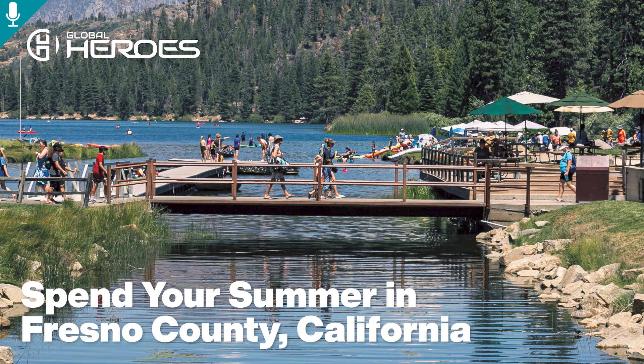Get outdoors to experience Fresno County's natural beauty. Check three extraordinary national parks — Yosemite, Sequoia, and Kings Canyon — off your bucket list. The parks are just a short drive from Fresno and Clovis.